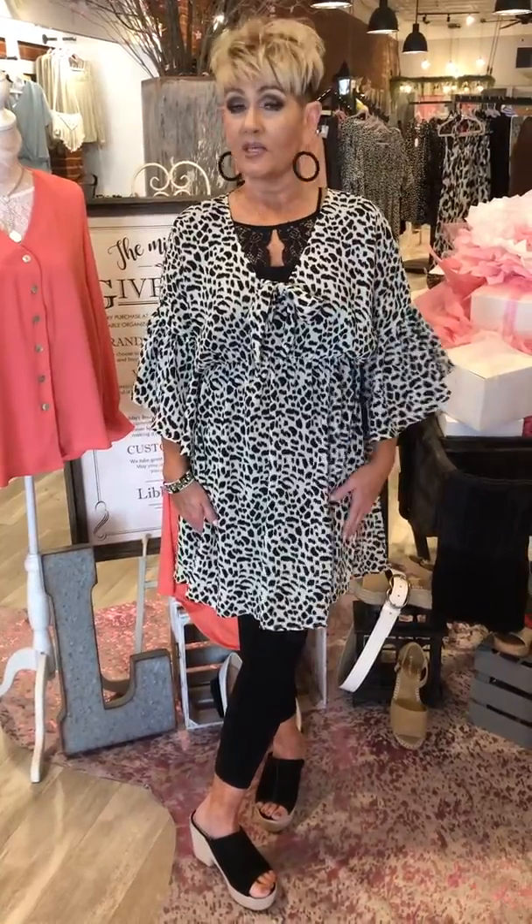Hey girls, what event do you have coming up that you need to dress for? This one just might be the one for you. First of all, the print is just so cute. Cute bell sleeves. This is really cute up here, the neckline.